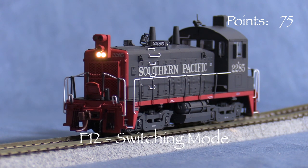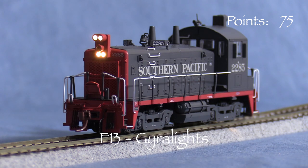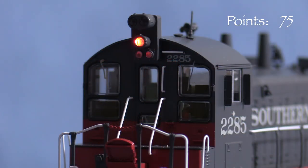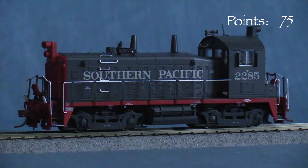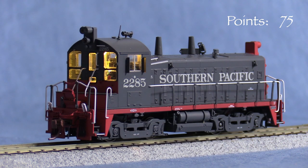F12 activates switching mode. This is supposed to light the headlights on both ends, which it does, and dim them, which it does not — it just flashes them once. Doing this also disables the gyro lights and emergency lights. F13 turns on the gyro lights, which are also directional. F14 turns on the emergency light on both ends simultaneously and does not disable any of the other lights. The ground lights are on by default — F18 turns them off. F16 turns on the cab light. It seems too bright, but that could be fixed with some decoder programming.